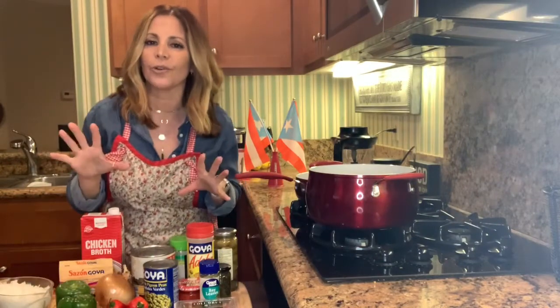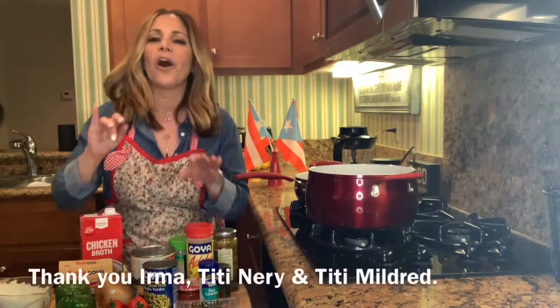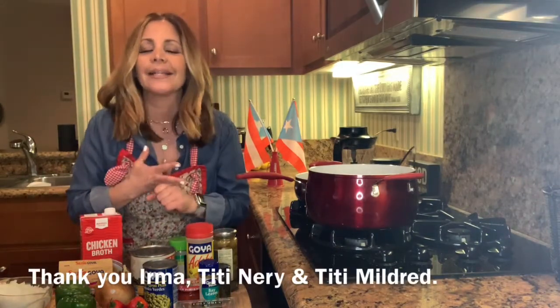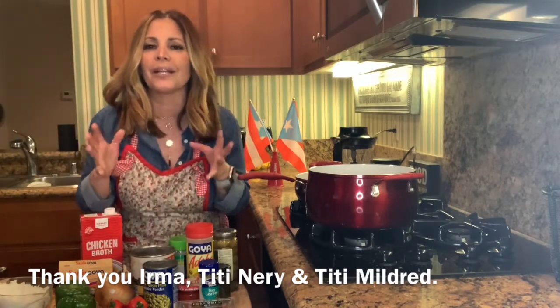I didn't have sofrito either, so I had to makeshift all of this. I've made Puerto Rican food before — arroz con gandules, pollo guisado, different things — but I've never made homemade sofrito. So I had to call my sister Irma, my aunt Titineri in Puerto Rico, and my aunt Mildred in Chicago to try to get the right recipes.